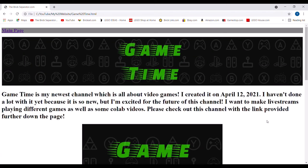Now we have the last channel, and this one's called Game Time. Game Time is my newest channel which is all about video games. I created it on April 12th of 2021, and I haven't done a lot with it yet because it is so new, but I am excited for the future of this channel. I want to make live streams playing different games as well as some collab videos. The channel banner has some cool letters, a bunch of buttons, controllers, PlayStation, Nintendo, Xbox — all that cool stuff.